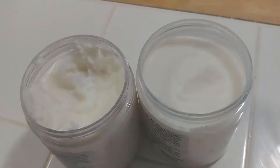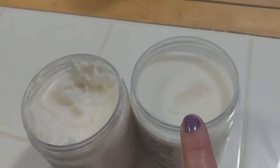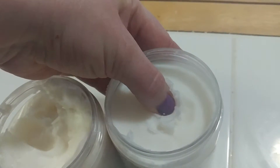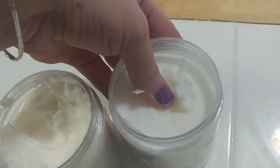Hi everybody. I want to show you the difference in my body butter that was kept at room temperature versus a body butter that was just shipped. This one is just shipped and it is obviously rock hard — it's solid. If you just open it and want to use it at this moment, it's just not going to happen.